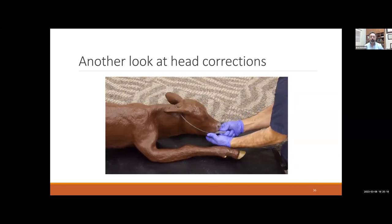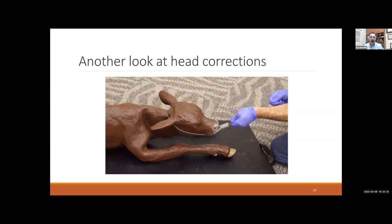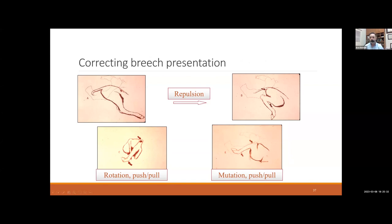Once the head snare is secured, you can very safely move that head around at your own will without hurting the calf. Now, regarding the feared breech — this is difficult to correct, but you should give it a go after learning these techniques. If you feel you're not making progress, be honest with yourself and call your veterinarian.